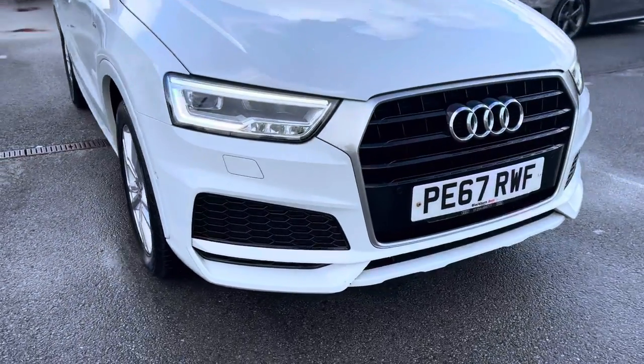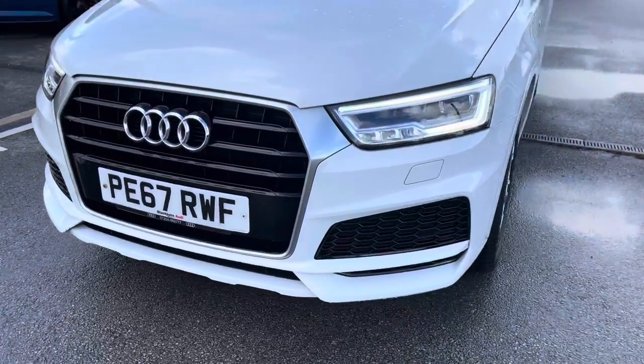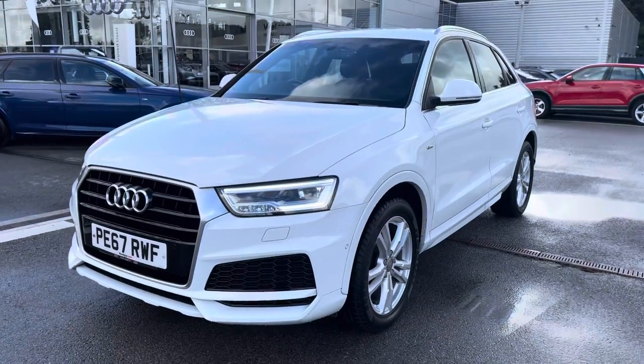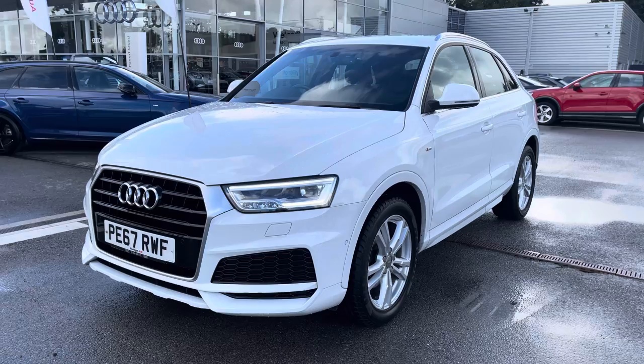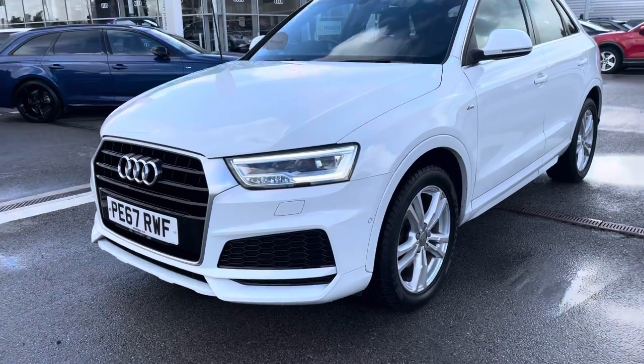Starting at the front of the car we have the amazing all-weather LED headlights including LED rear lights and dynamic rear indicators. It also comes with the headlight washer system, just making sure that you have maximum visibility on every single journey whether it's raining or sunny, whatever the weather.